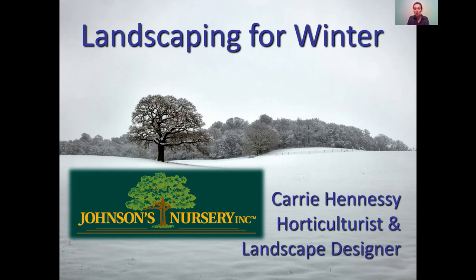We appreciate them supporting us in having great speakers. Without further ado, I'll pass it over to Carrie Hennessy from Johnson's Nursery, who is going to tell us about landscaping with winter interest in mind — which is not far off. Just a quick note: you are all muted as participants in Zoom. If you have questions, there's a Q&A box at the bottom — type your questions in at any point and we'll do question and answer at the end.